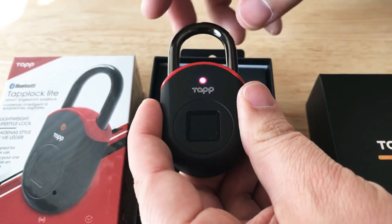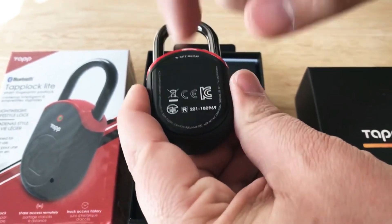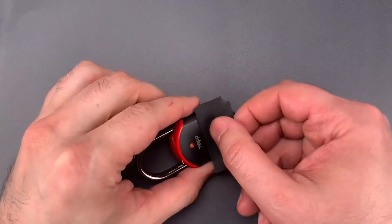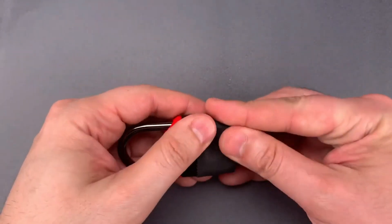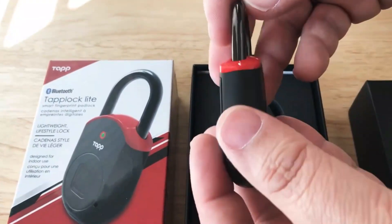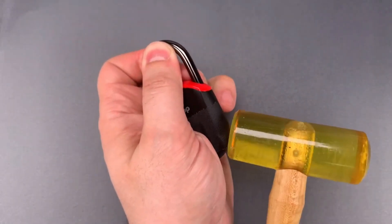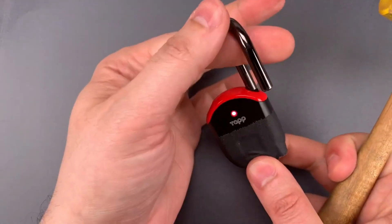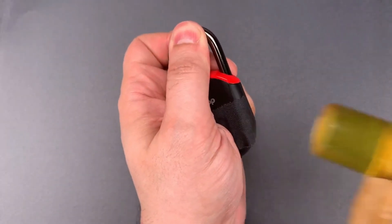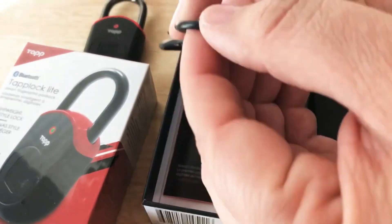This padlock has got a strong, lightweight chassis, and an adaptive algorithm which means unlocking becomes faster the more you use it. It can also store up to 200 different fingerprints, which is just insane. You can also share Bluetooth access remotely with an unlimited number of users. The lock comes with an incredible 8-month battery life on a single charge, or about 1,200 unlocks, and you can charge this device using a micro-USB cable.